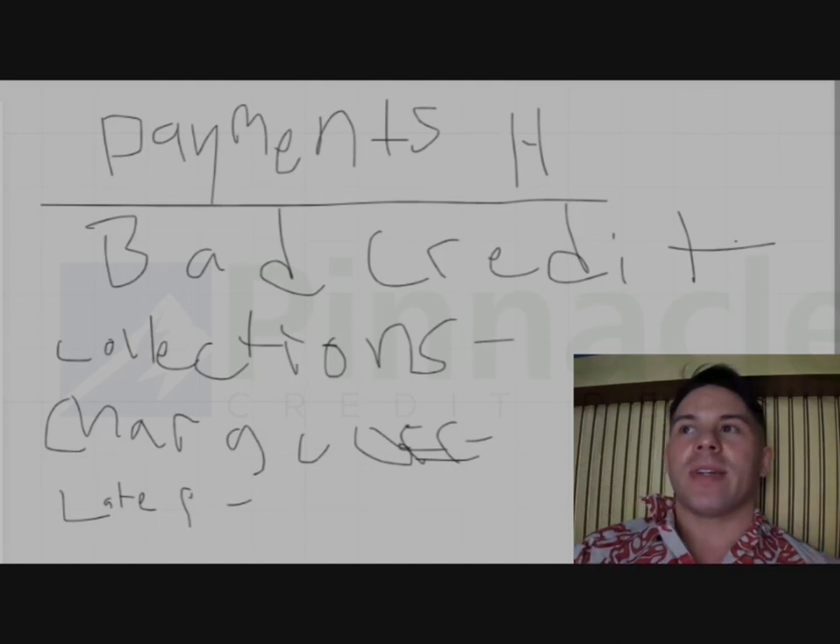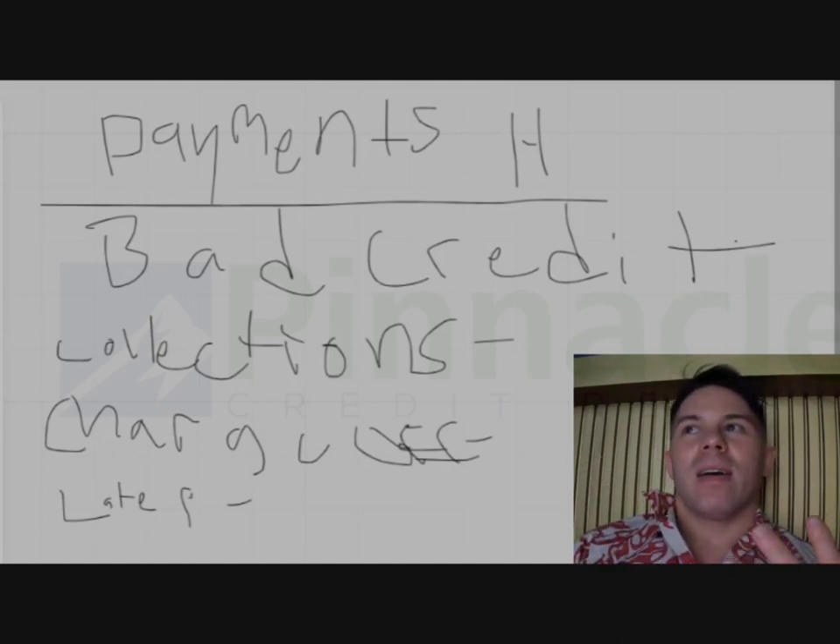The FICO score is basically like a dating app. The bureaus are like a dating app.